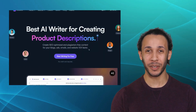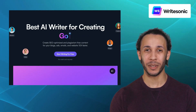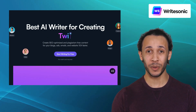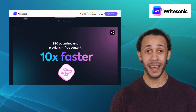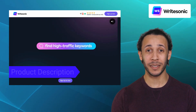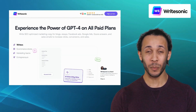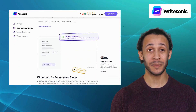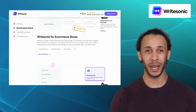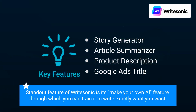Next up, we have Writesonic. Writesonic is a versatile AI-powered tool designed to streamline your writing workflow by generating content in more than 25 languages. It offers features like story generator, article summarizer, product description, and Google Ads title. Whether it's blog posts, social media copy, or product descriptions, Writesonic has got you covered. It offers a wide range of writing templates and generates high-quality content tailored to your specific needs. The standout feature of Writesonic is its make-your-own-AI feature, through which you can train it to write exactly what you want.